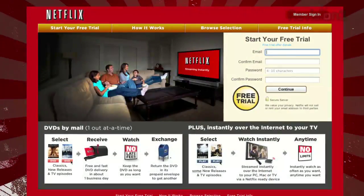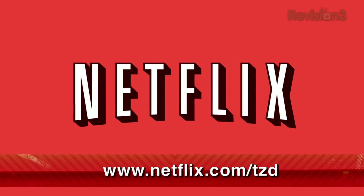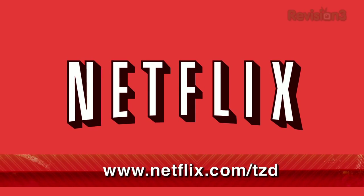And as a new member and a Techzilla Daily viewer, you can get a free trial membership. Go to Netflix.com/TZD and sign up now. Be sure to use this URL so they know that we sent you.